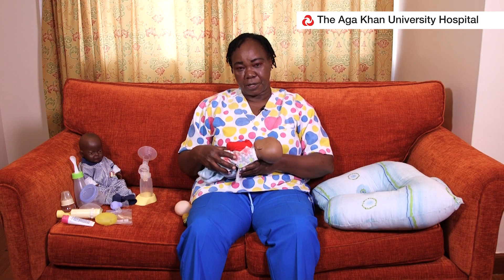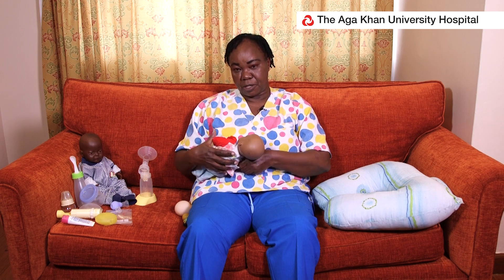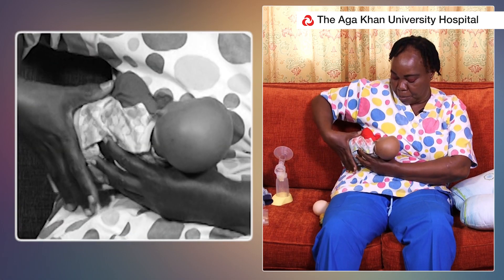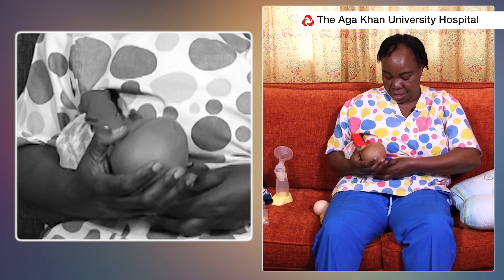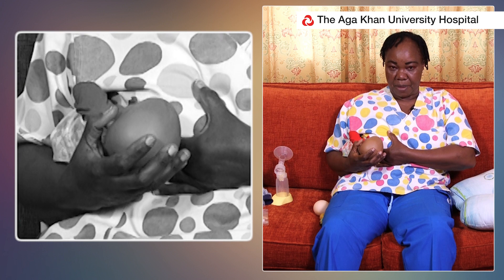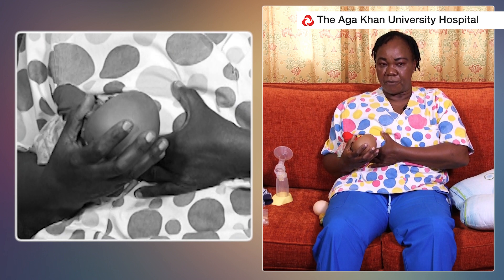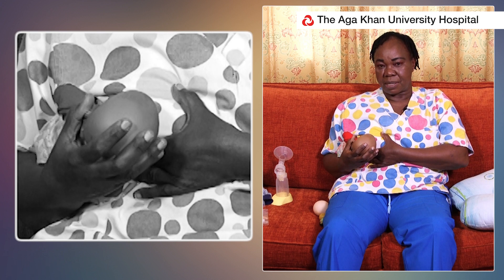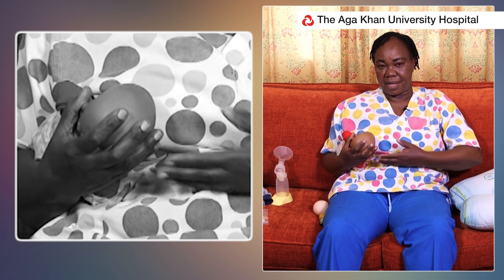The other position is what we call the football or leg hold position, where the mother holds the baby's body tucked in and she supports the head and feeds the baby. This is especially comfortable for a mother who has undergone a cesarean section because she is avoiding the scar.